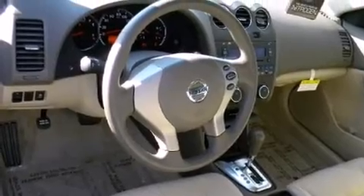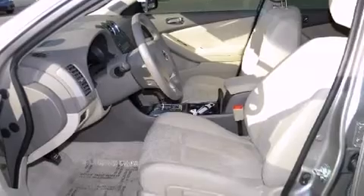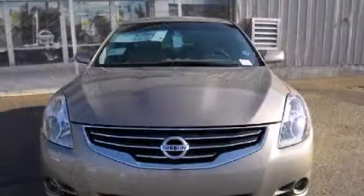Top features include air conditioning, delay off headlights, front and rear reading lights, a tachometer, and one-touch window functionality.